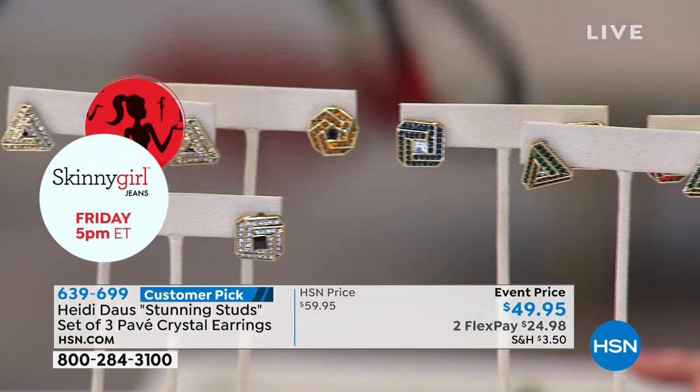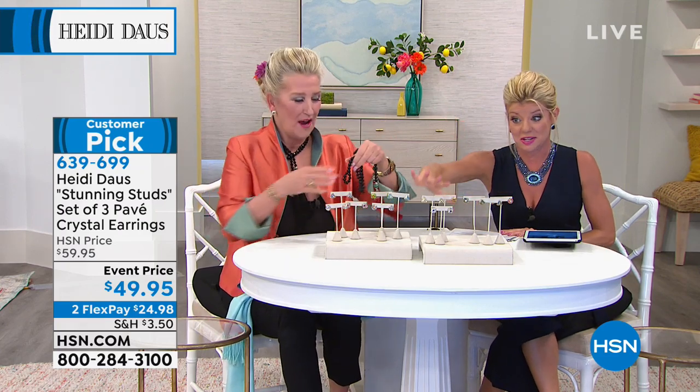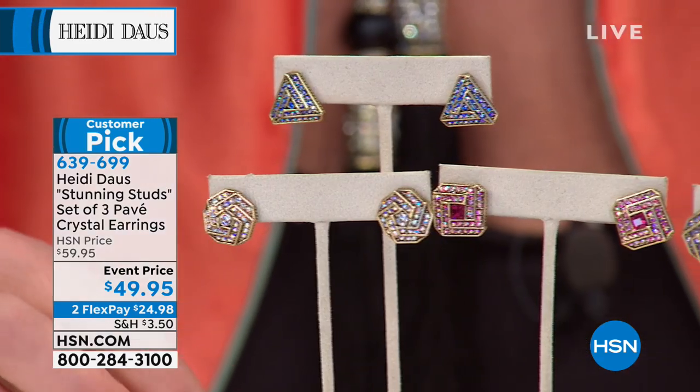Maybe you treated yourself to that lariat necklace we were just showing — so what earrings are you going to wear that have the proper balance? A diamond stud looks good with everything, but one of these earrings would be perfect. You'll receive an octagonal design, a triangle design, and a square shape. We have the aqua multi — those soft and brighter blues — as well as the aurora borealis multi, featuring blue, clear, and pink. These come in pierced only.